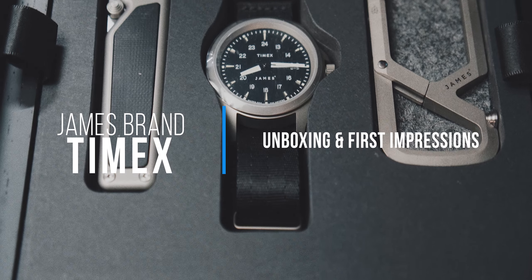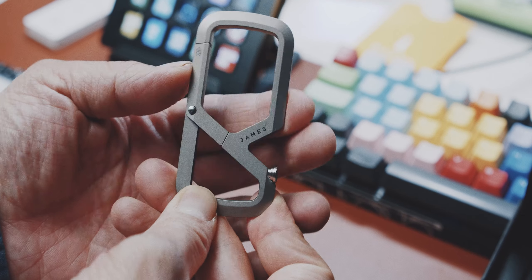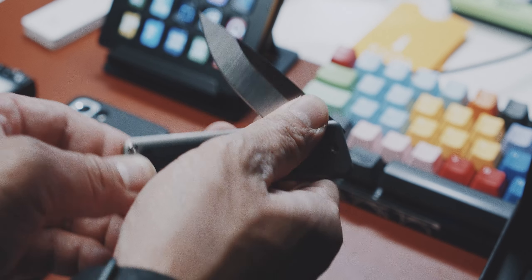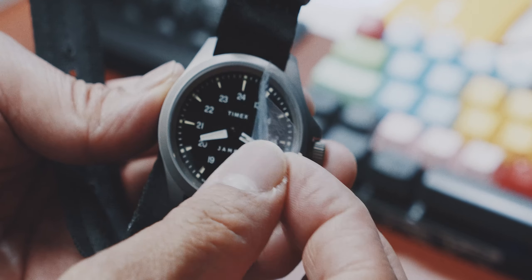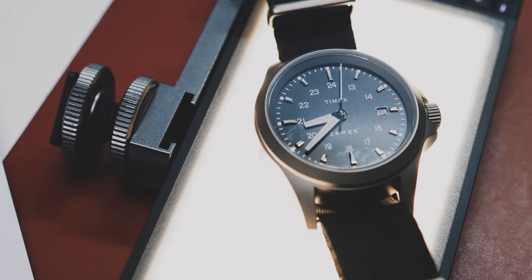That being said, considering the value of this limited edition box, I might not use any of these items and therefore consider this a quick look or impressions video and definitely not a review. James Brent collaborated with Timex to create this limited edition box set that includes the Melville Carabiner in the Titanium Edition, the Chapter Knife in the Titanium Mikata Edition, and the Titanium Keyring — which unfortunately wasn't in the box. Obviously Timex is a watch brand.